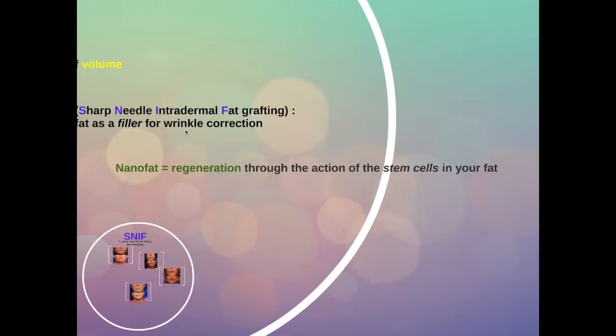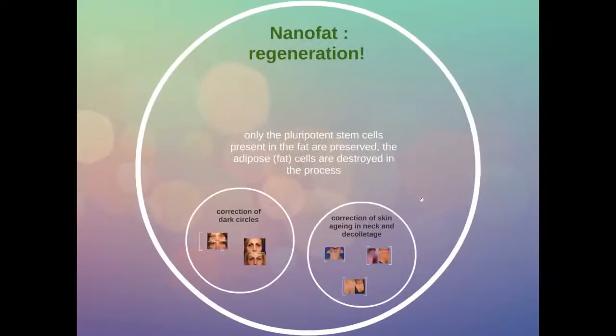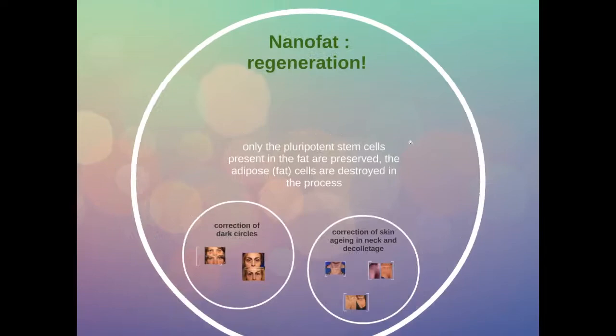The next stage is nanofat. Nanofat uses the cells which are in the fat that are responsible for the regeneration of tissues — the stem cells and the stromal vascular fraction in your own fat. Only the pluripotent stem cells, the cells which still have all the potential, are preserved. The fat cells are actually destroyed in the process. So this is not a filling procedure; this is a regeneration procedure.